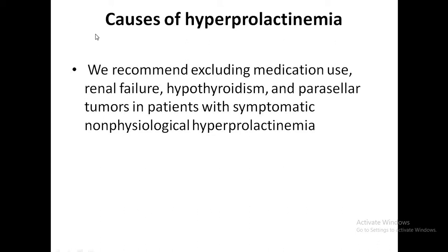Regarding hypothyroidism, long-term hypothyroidism can cause pituitary hyperplasia. Hyperprolactinemia and enlargement of the pituitary gland due to thyroid failure can be reversed by treating with L-thyroxine.